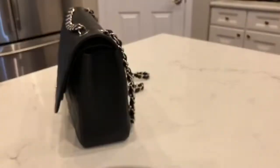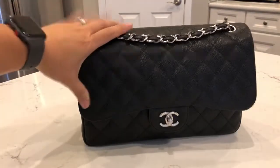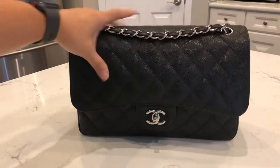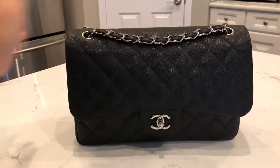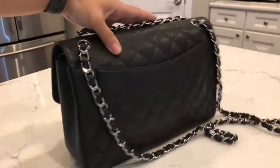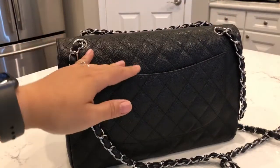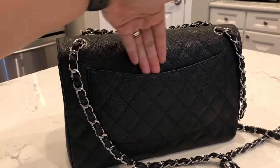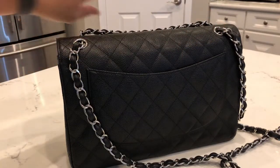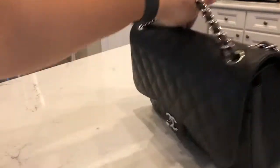Let's start by showing you what is inside my Chanel Jumbo. This bag is in black caviar leather with silver hardware. It is the double flap and it has the turn lock closure in the front. In the back there is a Mona Lisa pocket which I'm not currently using — I'll sometimes put an occasional receipt in there or slip my phone in briefly, but I don't use it much because I don't want it to stretch out.